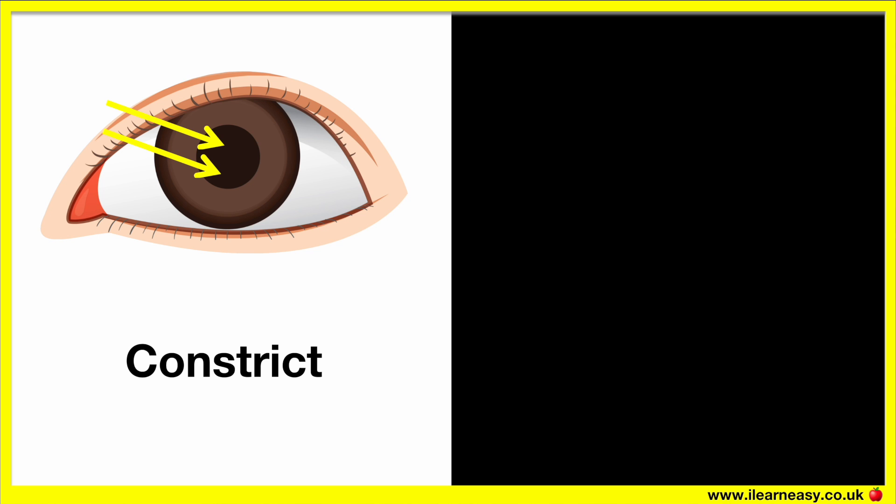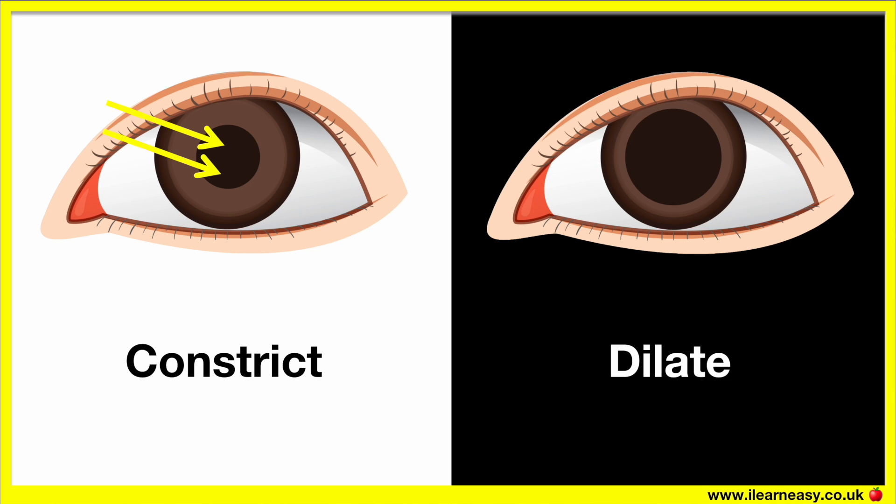This helps us to protect our eyes from too much light entering. In dim light, the radial muscles contract and the circular muscles relax, so the pupil appears bigger, therefore more light enters, so we can see in darker settings.